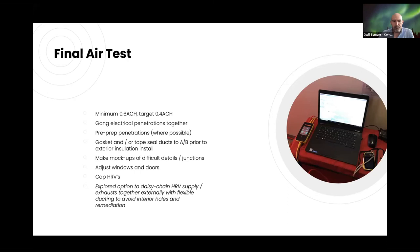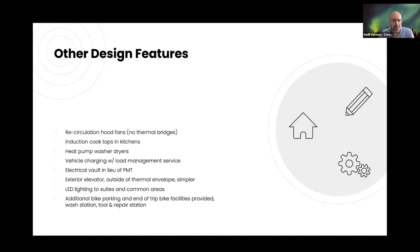An interesting idea for air testing: rather than creating openings between suites and repairing them later, the idea of daisy-chaining HRVs together via flexible piping to link units during testing — probably won't do it but worth exploring. Other design features on the project include recirculating hood fans, induction cooktops, heat pump washer/dryers, load management services for the extensive EV charging, an electrical vault in lieu of a PMT, an exterior elevator outside the thermal envelope for simplicity, LED lighting, and additional bike facilities and social amenities.